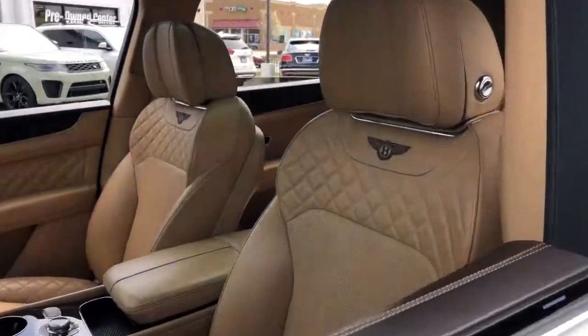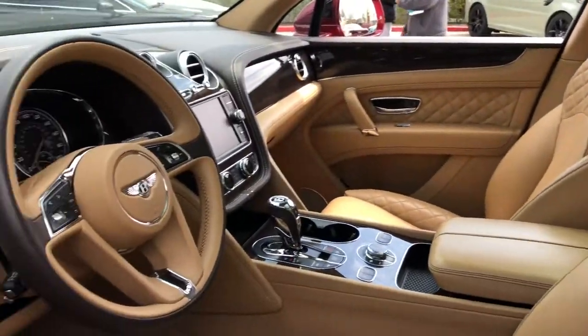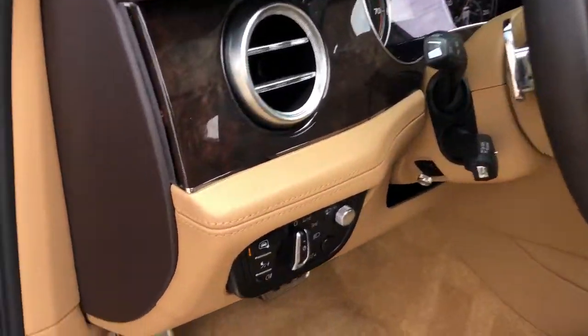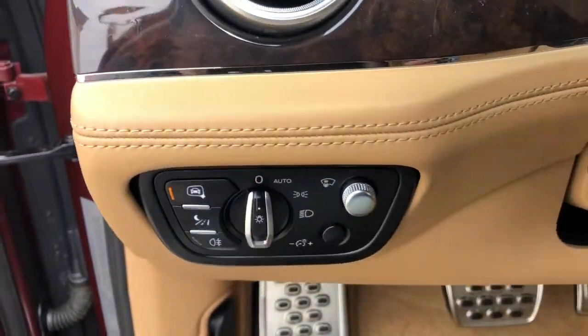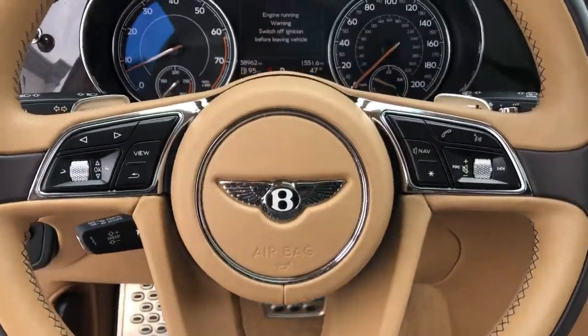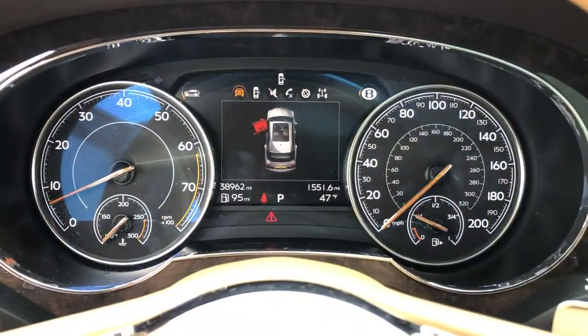The following are some of this vehicle's highlighted options: panoramic roof, all-wheel drive, hands-free liftgate, keyless entry, sunroof/moonroof, navigation system, power liftgate, remote engine start, woodgrain interior trim, and keyless start.